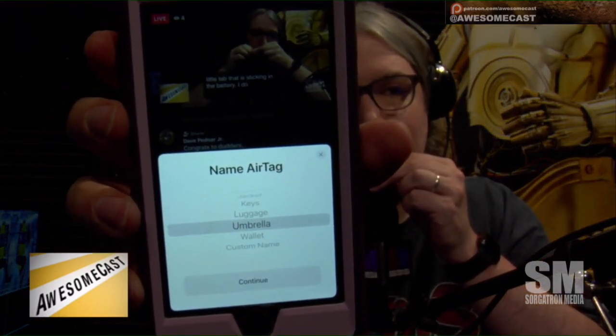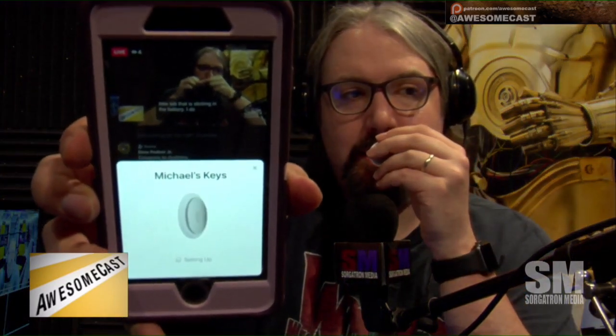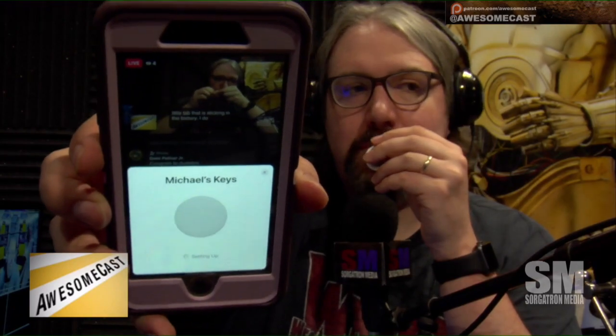Is it my umbrella? It's going to be my keys, more or less. I'm not going to show you that part because that's all my personal information. But it says it registers your tag, and it shows your phone number and your email address. You hit continue — it's Michael's keys. It's setting up, which is pretty much the same process as AirPods.